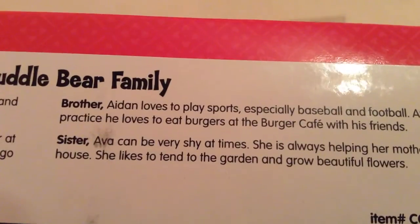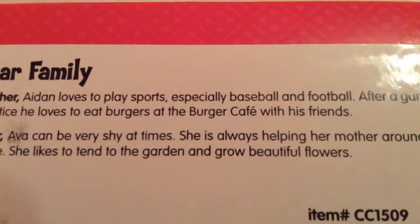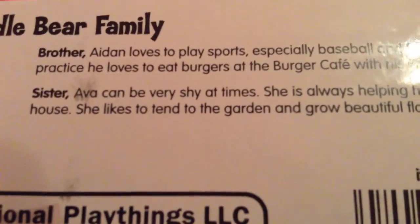Brother Aiden loves to play sports, especially baseball and football after a game or practice. He loves to eat burgers at the burger cafe with his friends. It's kind of like my brother — his favorite food is burgers. Sister Ava can be very shy at times. She is always helping her mother around the house.